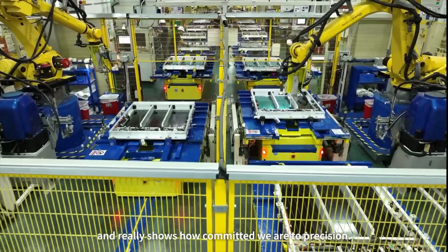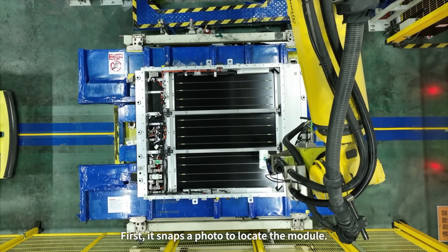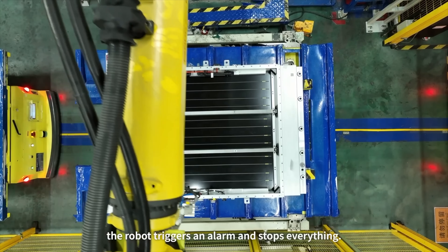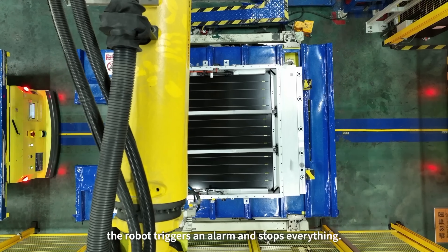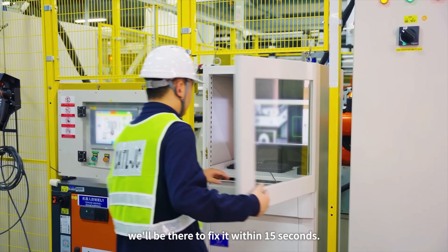On charging speed, the gen 2 blade battery can fast charge from 30 to 80 percent in 30 minutes. Sodium is slower, and we don't really know yet how well it handles repeated fast charging — that data simply isn't available from credible sources, partly because there aren't enough sodium-powered EVs on the road yet.